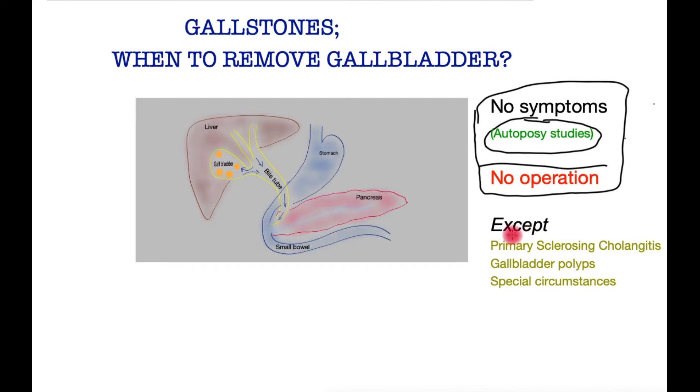Unless in a small minority of patients — a very small number — who have a condition called primary sclerosing cholangitis, which is an inflammatory condition of bile tubes that increases the risk of cancer if gallstones are present, or if there are gallbladder polyps, or in special circumstances such as astronauts, those climbing high mountains, or patients with chronic conditions requiring multiple abdominal operations such as inflammatory bowel disease. These patients may sometimes benefit from prophylactic removal of their gallbladder. But with no symptoms, no operation — period.